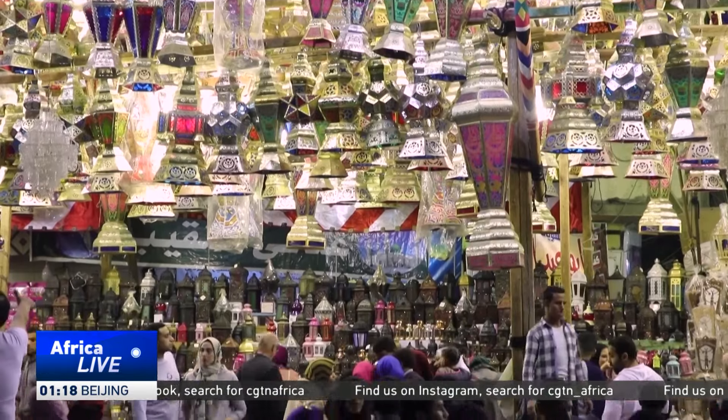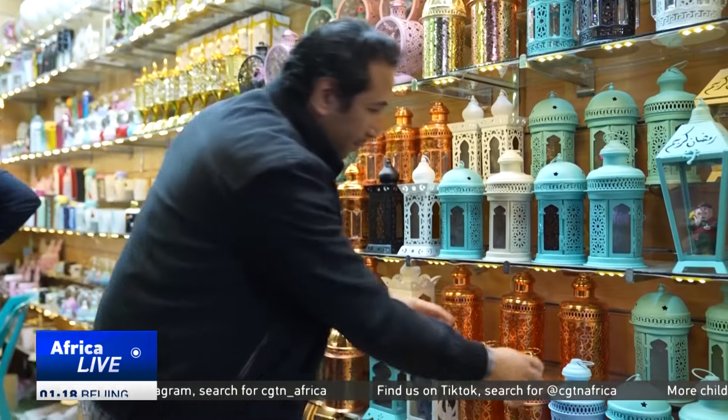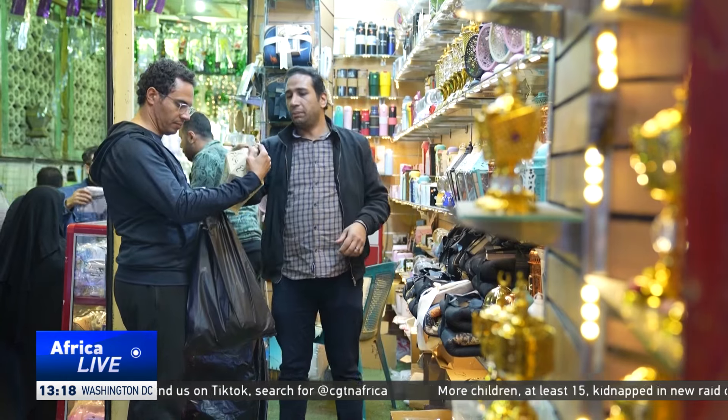However, the market this year has been affected by the record high inflation rates and floating of the Egyptian pound, which has seen prices of such goods skyrocket. We didn't produce new lanterns this year because we still have stock from last year. The slowdown is due to the dollar shortage, which increased prices, so sales dropped a bit.